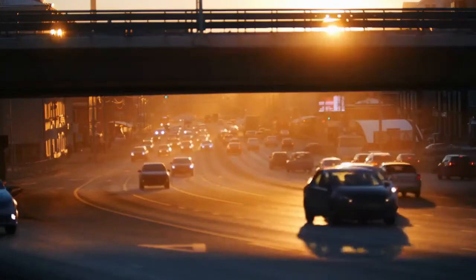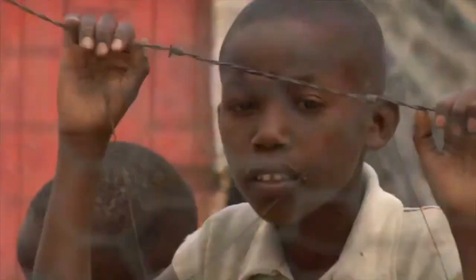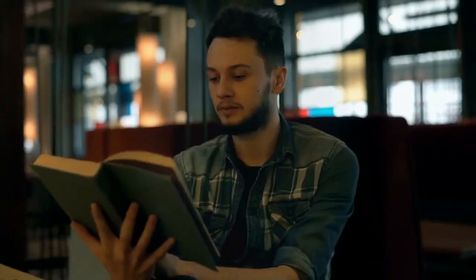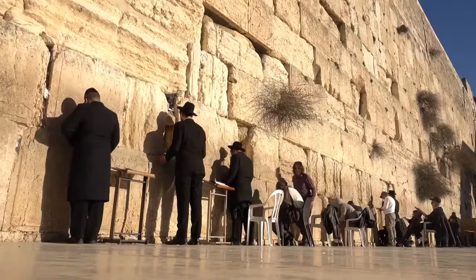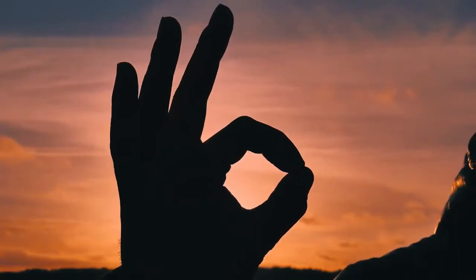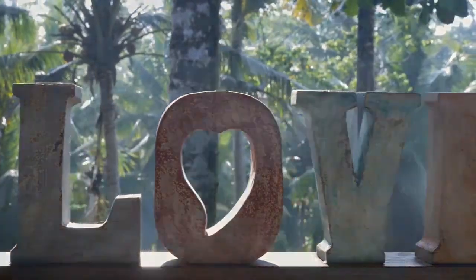In that case, the Nikud markings attached to the four-letter name are the vowels of the word that is read, not the word that is written — so the vowels belong to the word Adonai, which is the word the reader speaks aloud when they see the four-letter name. Some printed books, however, do not add Nikud to the four-letter name at all, and the word just sits there without any vowel markings, even though all the words around it have them.